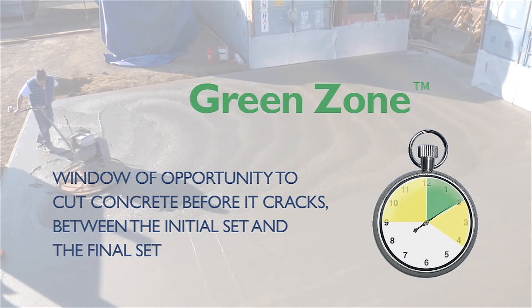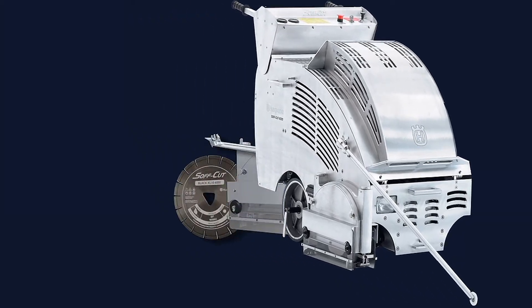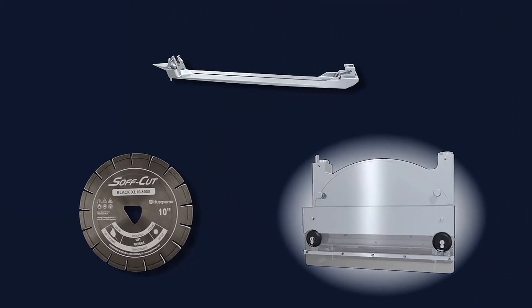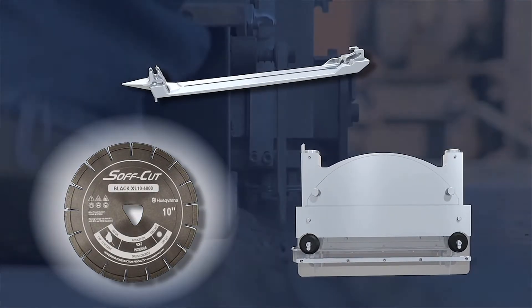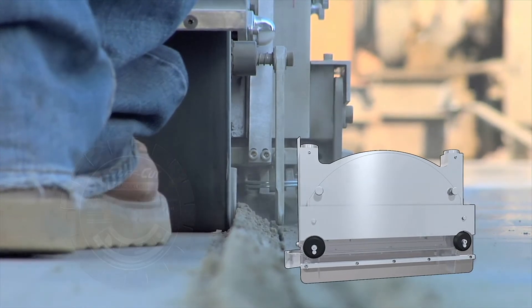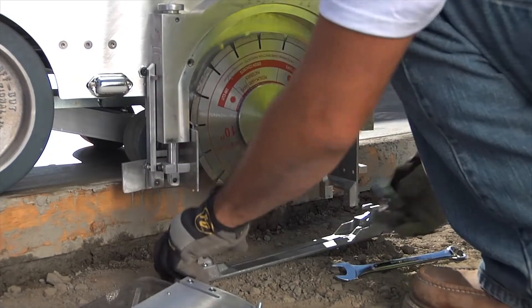It's all about the timing of the cut. To optimize cutting in the green zone, SoftCut saws are equipped with a patented blade block, anti-ravelling skid plate, and a SoftCut diamond blade. It is this combination that makes the ultra-early entry system distinctive from other early entry saws.